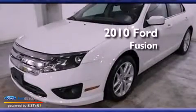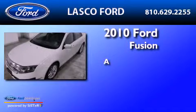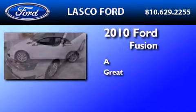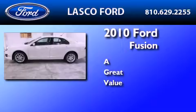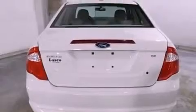This is a certified pre-owned 2010 Ford Fusion. Its top features include a double wishbone independent front suspension, a low tire pressure indicator, 100% commercial-free Sirius satellite radio, and traction control and stability control systems.